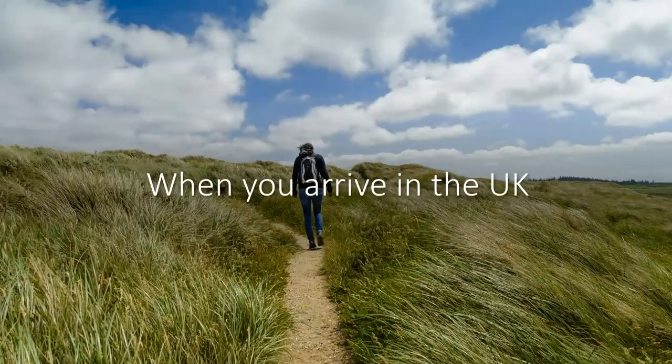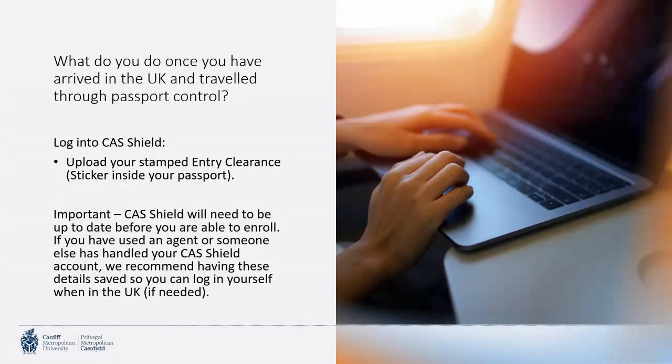What to do when you arrive in the UK: once you've arrived and traveled through passport control, make sure you have your onward transport booked — whether that's a train, bus, or taxi from the airport to your accommodation. Once you're settled, log into CAS Shield and upload your stamped entry clearance. The sticker that was in your passport will now have been stamped by border control, and CAS Shield needs that updated copy.